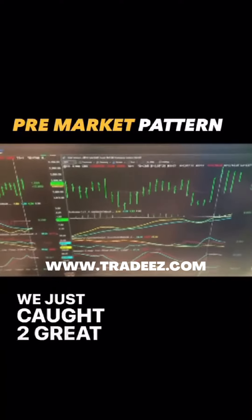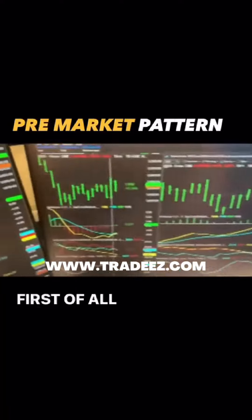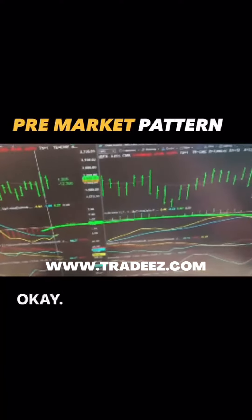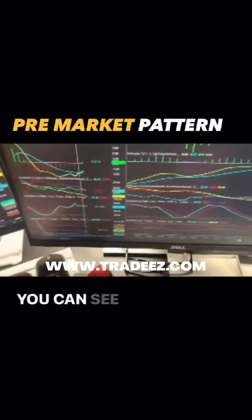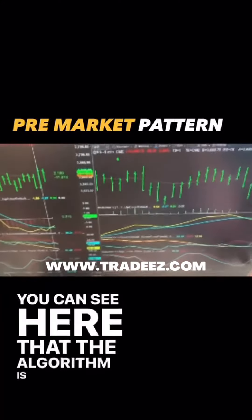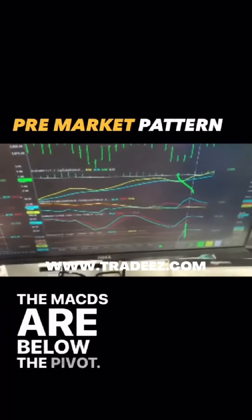We just caught two great patterns here on the S&P futures and NASDAQ futures. First of all, we always go from left to right, looking at the 15-minute and on the five-minute time frame. You can see here that the algorithm is positive on the five-minute time frame, and the MACDs are below the pivot.